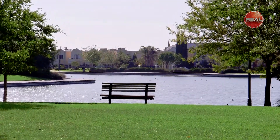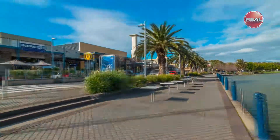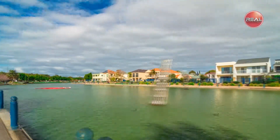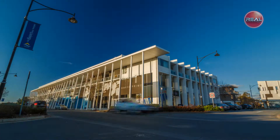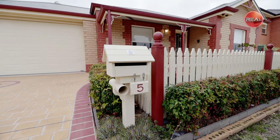Conveniently located near everything Mawson Lakes has to offer, including transport, shopping, cafes, education, parks and trails, and everything else you could imagine this location would offer. Don't miss out on this fabulous opportunity today.